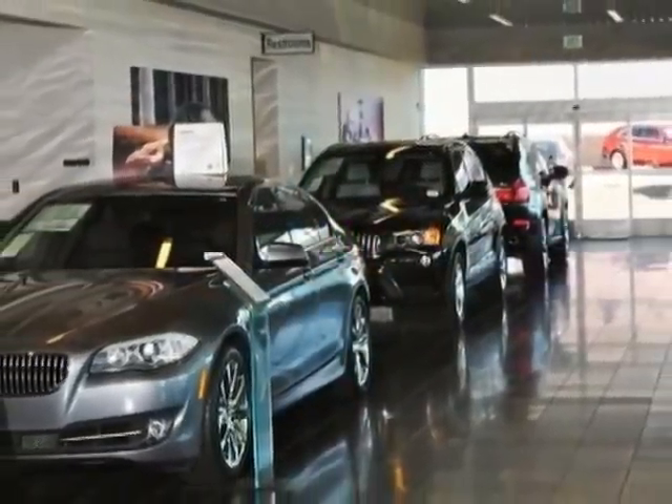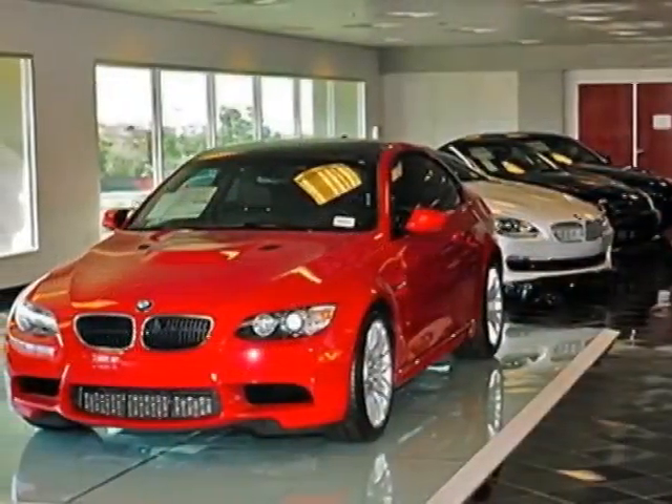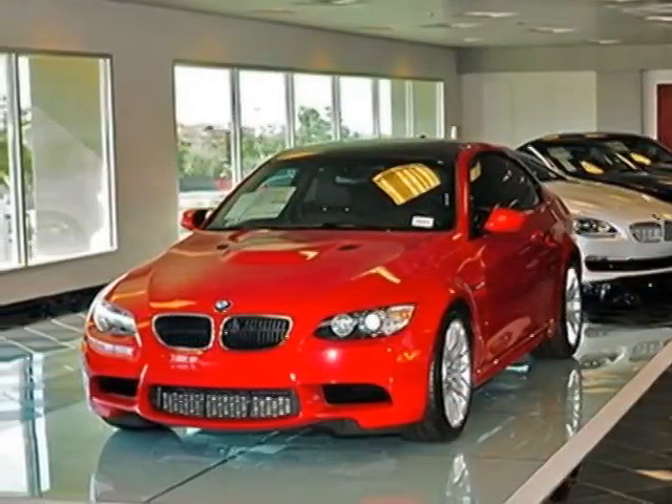multi-contour seats, fine-line oak wood trim, 4-zone automatic climate control, Harman Kardon Surround Sound System, and Sparkling Brown Metallic.